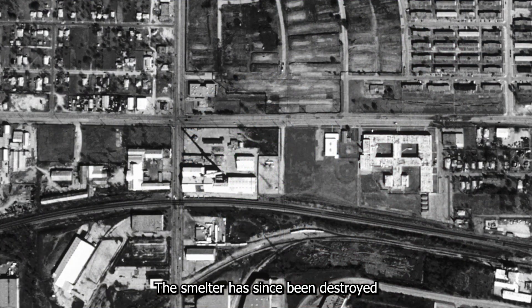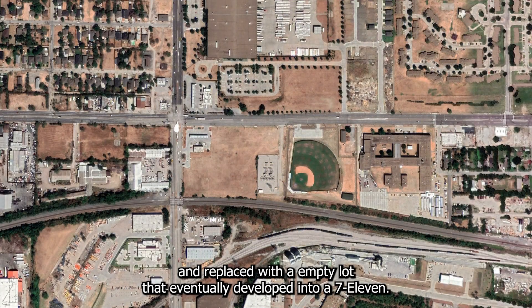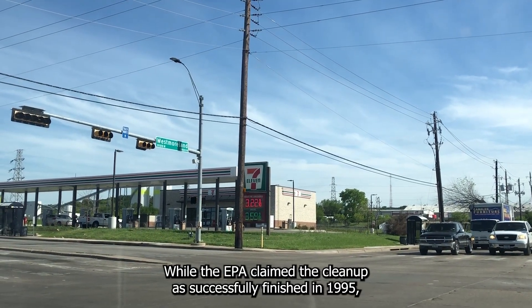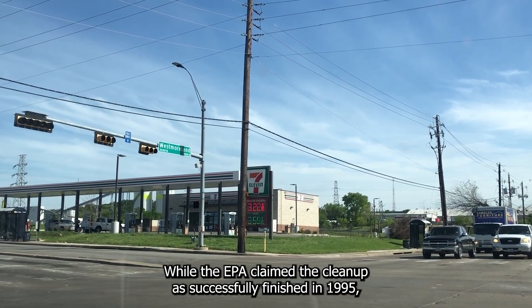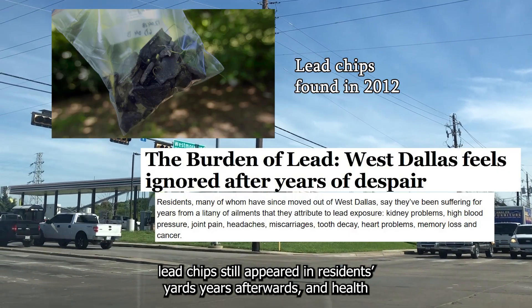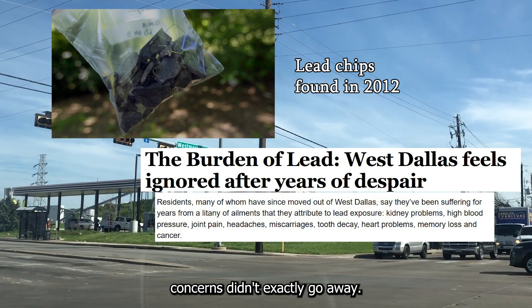The smelter has since been demolished and replaced with an empty lot that eventually developed into a 7-Eleven. While the EPA claimed the cleanup had successfully finished in 1995, lead chips still appeared in residents' yards years afterwards, and health concerns didn't exactly go away.